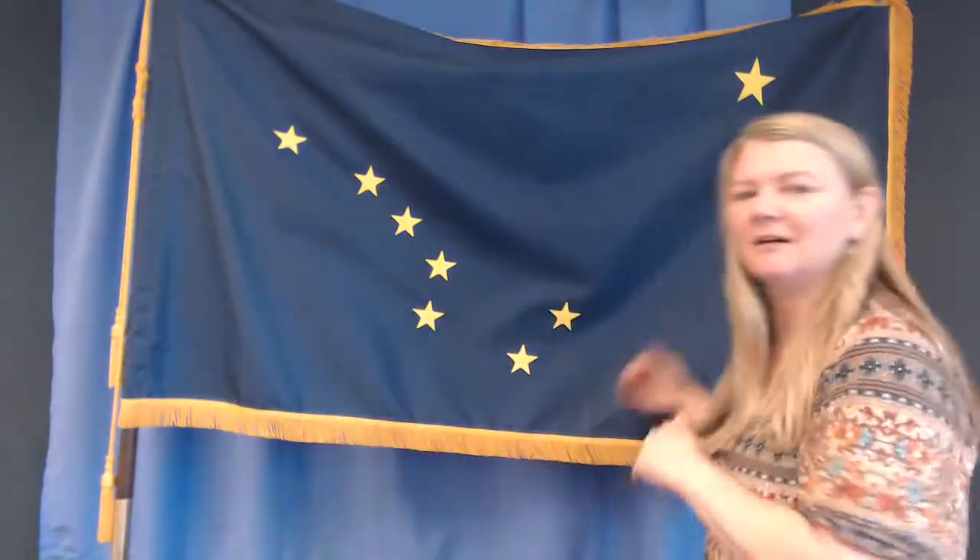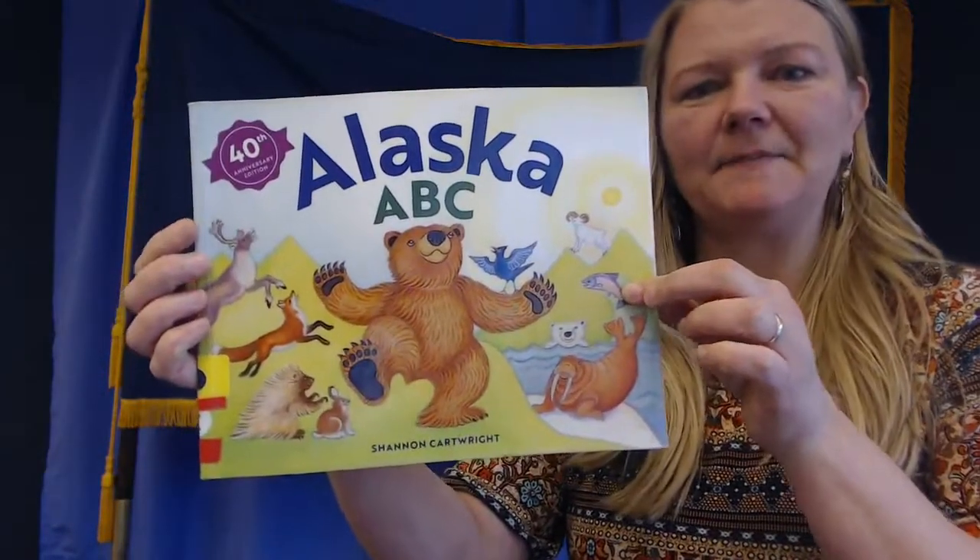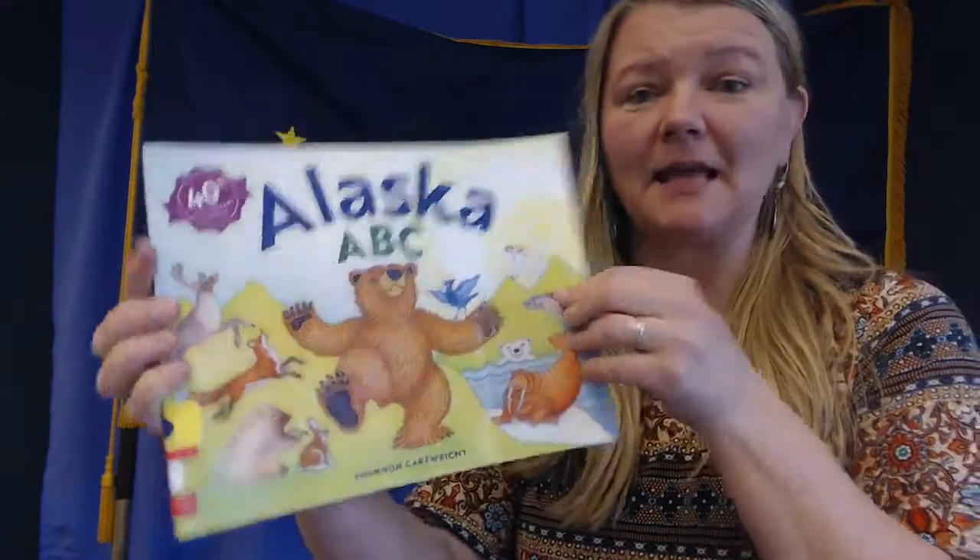Are you ready for stories about Alaska? That's going to be pretty cool, right? What are some things that you like about living in Alaska? How about the mountains? How about the animals? How about the winter? It's coming, isn't it? Our first story is A, B, C, Alaska.